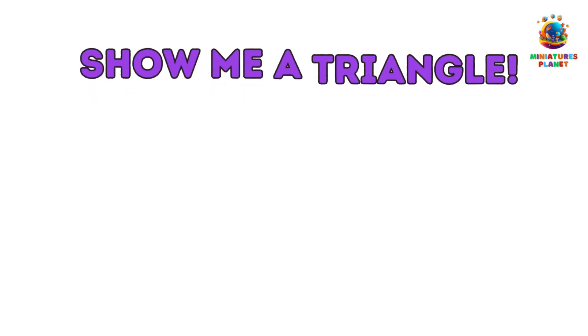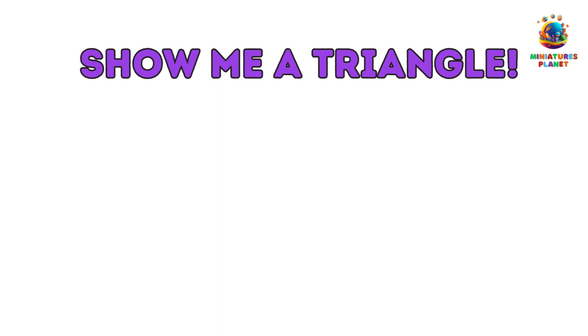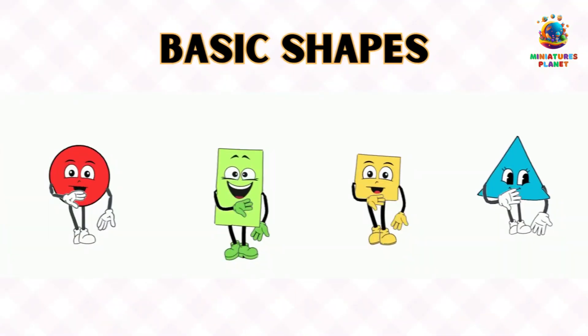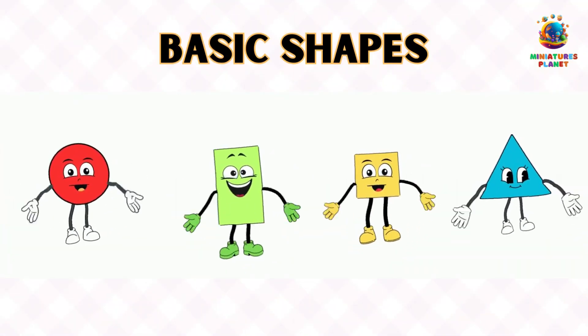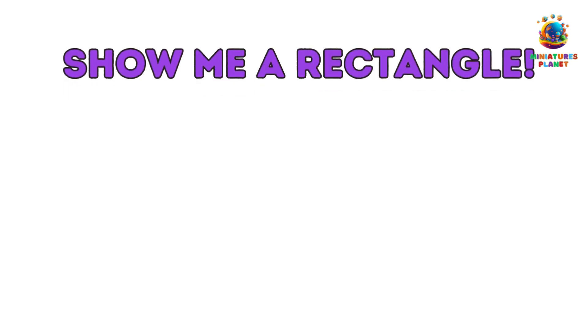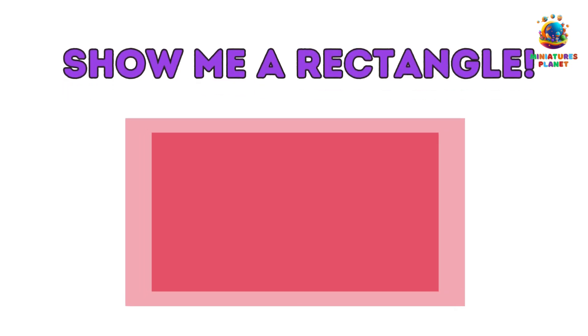Number 3: Show me a triangle. We've got a triangle on the screen. Now go on a triangle hunt in your room and tell us what you find. You're a shape superstar! Number 4: Show me a rectangle. Last but not least, it's time for rectangles. Find something rectangle-shaped in your room, and you're a Shape Master.